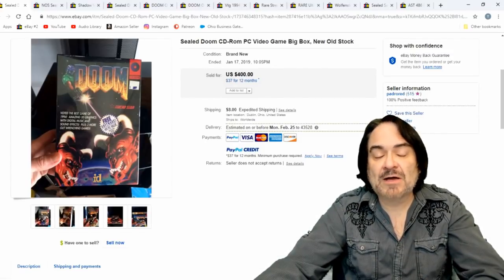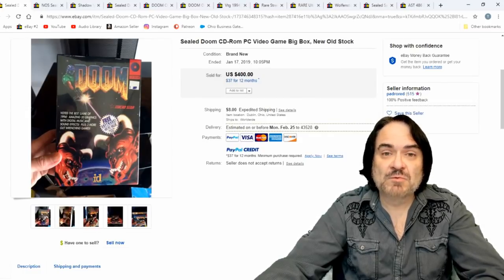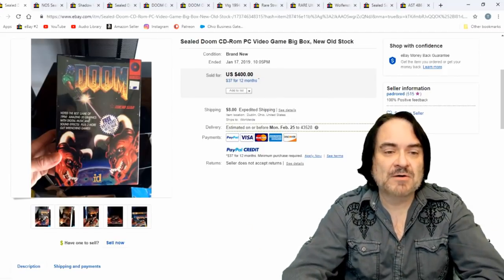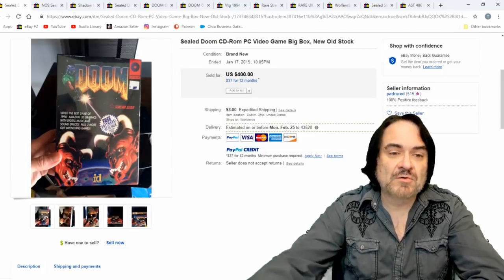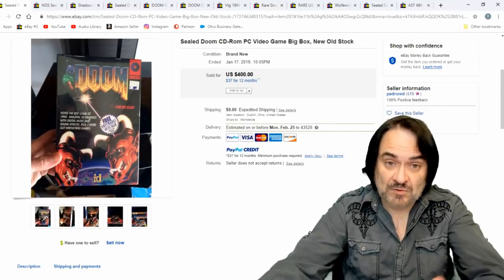Doom's been around way back in the day — it was a DOS game. I remember playing Doom the first time and thinking it was really cool, but it had very poor graphics compared to today's standards. This is even a newer version than the original. $400 for this version of it. As we know, Doom is still around right this minute — they just had a movie out not too long ago.